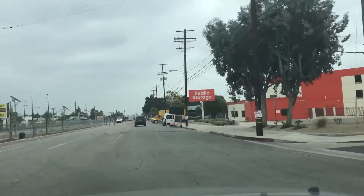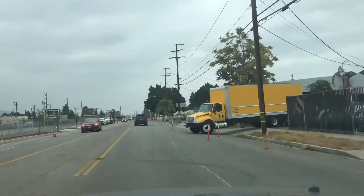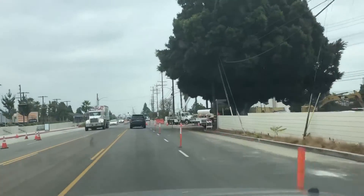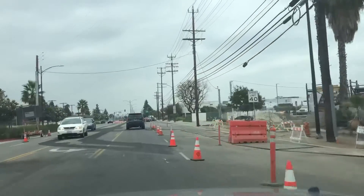Hey everybody, Jose Meyer coming to you from Sun Valley with another Avion Burbank update. One of the things that's going on that you'll see is they're redoing the transition, the on-ramp from San Fernando Road to Hollywood Way.